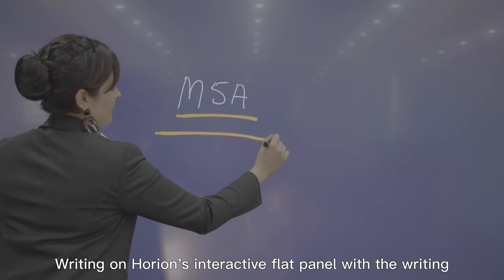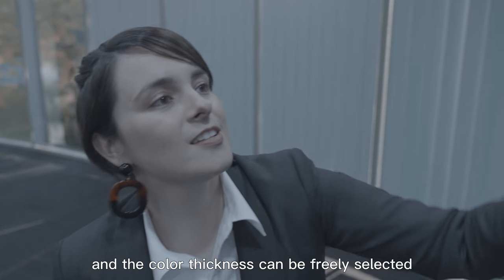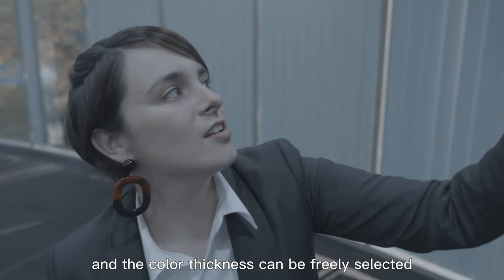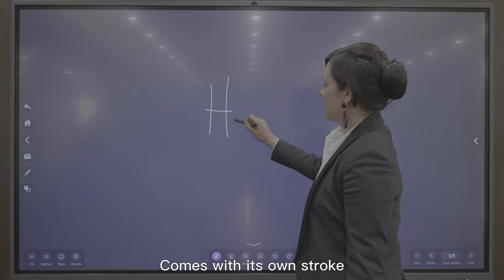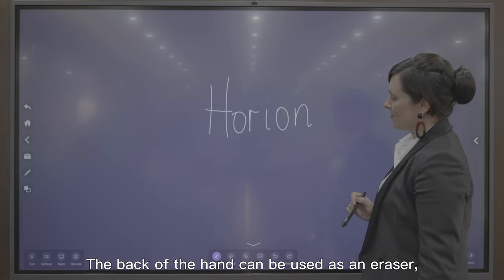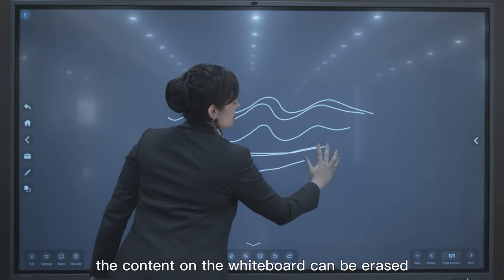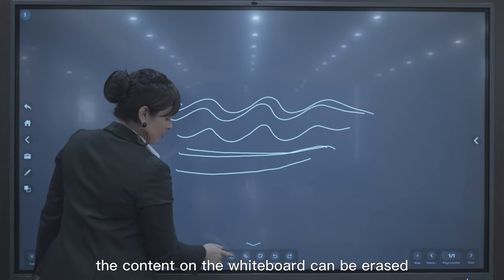Writing on Horian's interactive flat panel with the writing pen is fluent and smooth, and the color and thickness can be freely selected. It comes with its own stroke to give you the real writing experience on a white paper. The back of the hand can be used as an eraser — with a light wipe, the content on the whiteboard can be erased.